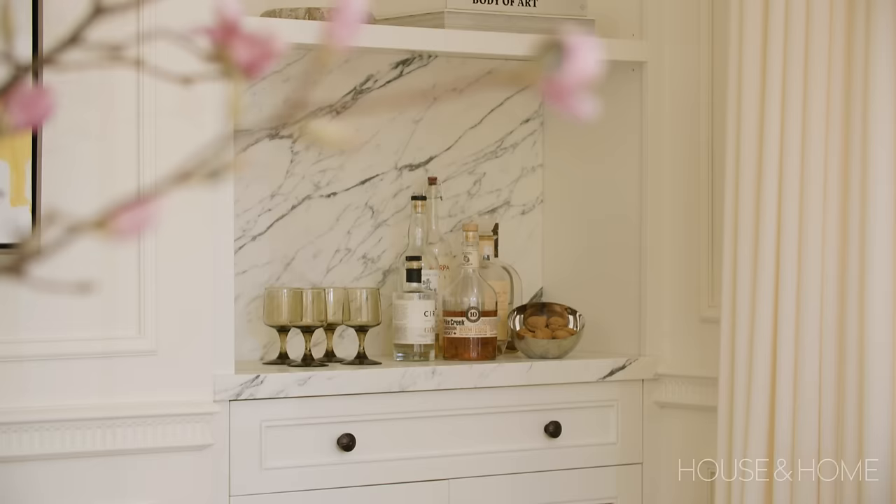We've hidden one under the bar over there — that didn't need to be a classic piece because it's going to be disguised. So we saved the original ones for the hero rooms: the living room, the dining room, and the principal bedroom suite.